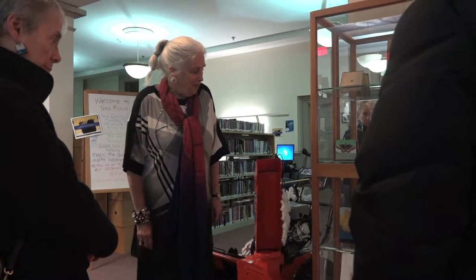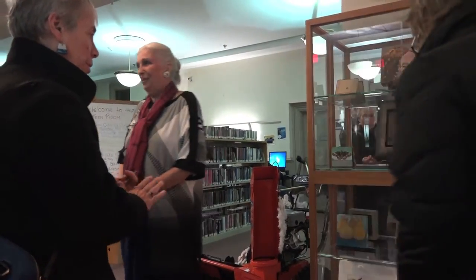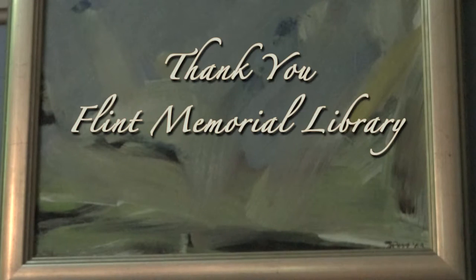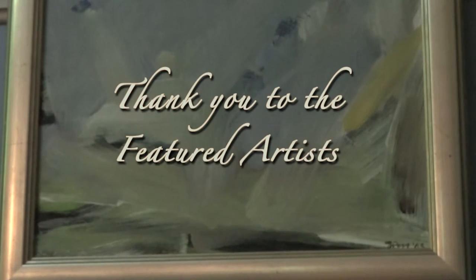Maybe that's the goodbye piece for this exhibition. Thank you for coming.